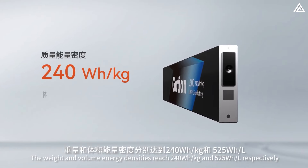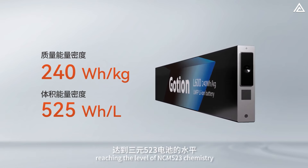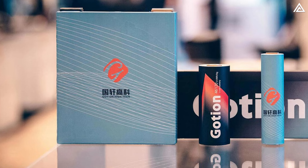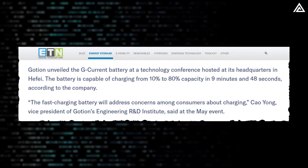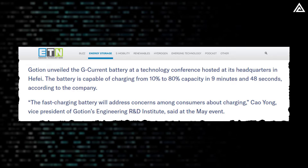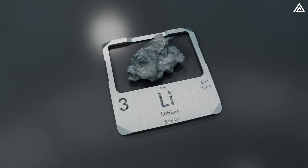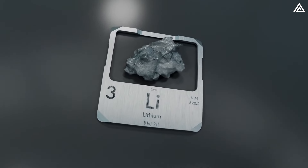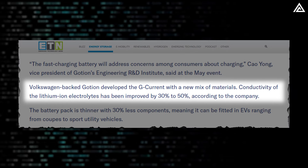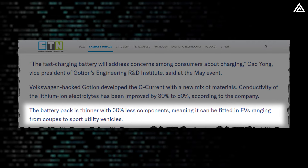Goshen High Tech, a major competitor to CATL, has introduced two new fast-charging batteries with features that could significantly impact the electric vehicle market. One of the standout innovations is the G-Current battery. According to ETN, this 5C battery can charge up to 80% in just 9 minutes and 48 seconds, and reach 90% in 15 minutes. It is versatile enough to be used in electric and hybrid vehicles, compatible with lithium-iron phosphate, lithium-manganese iron phosphate, and nickel-manganese cobalt lithium chemistries. Goshen has enhanced the conductivity of the lithium-ion electrolyte by 30% to 50%, resulting in a thinner battery pack with 30% fewer components.